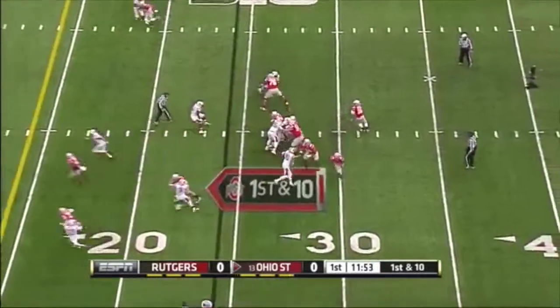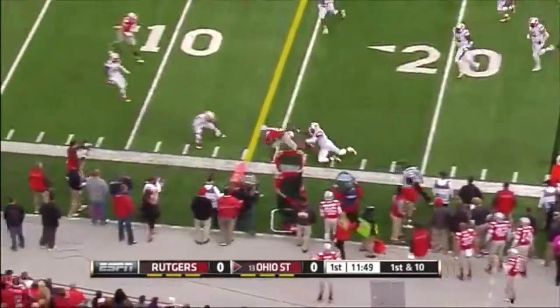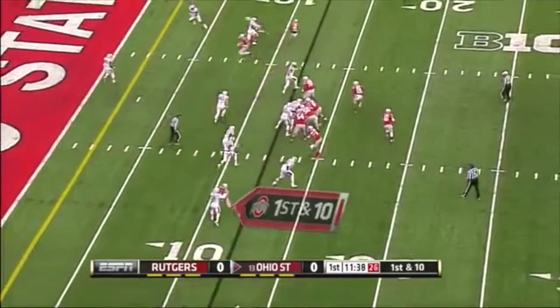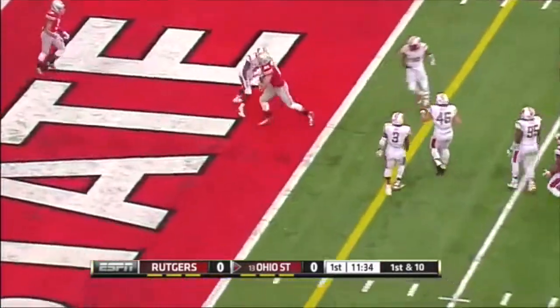First and ten from the Rutgers 24. Play action pass — he swings it out to Elliott. Remember, Rutgers is first in the Big Ten with 24 sacks. They're playing at a faster tempo this year and they caught Rutgers not ready to go.